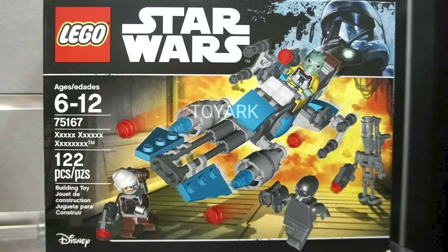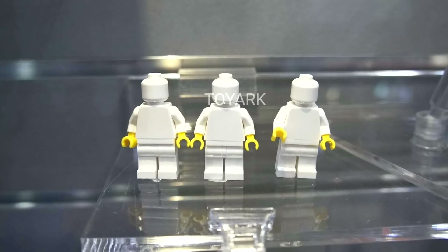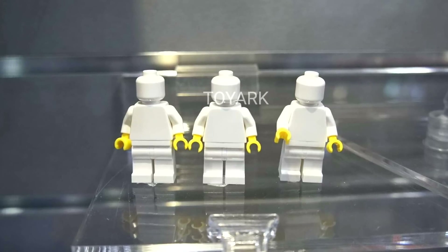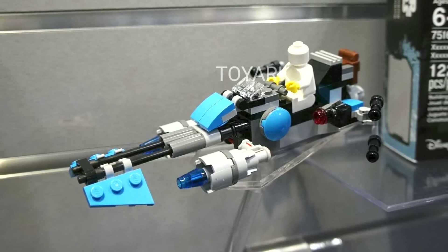Now some sets from the original and prequel trilogies. First up we have the Bounty Hunter Speeder Bike Battle Pack. This set contains 122 pieces and retails for $14.99, with four minifigures: Dengar, Bossk, Zuckuss, and IG-88. Notably the Dengar is different from the one we just got from the Freemaker Adventures, and all four minifigures are definitely very desirable. The Speeder Bike looks a lot like ones we've gotten before but does feature some nice pops of color.